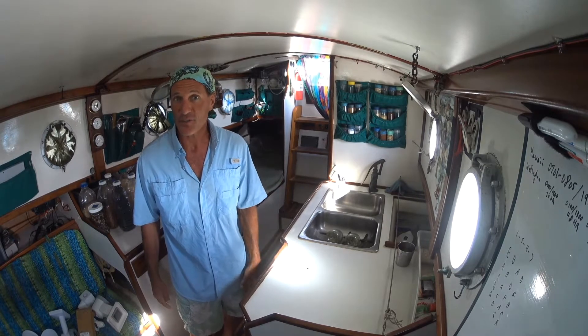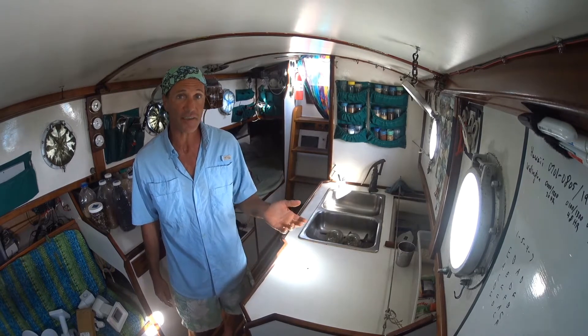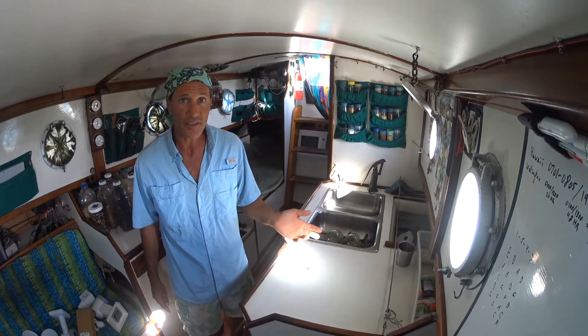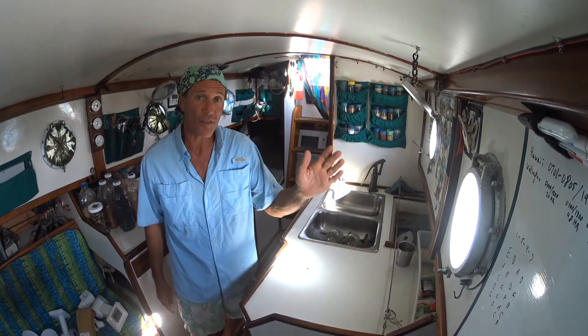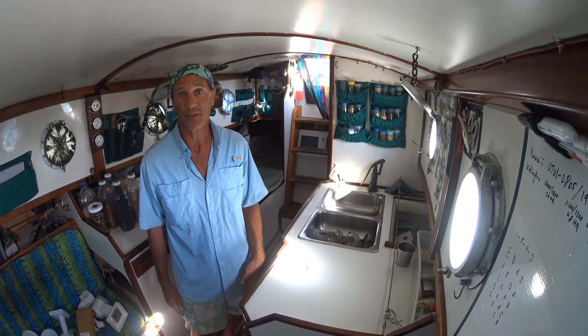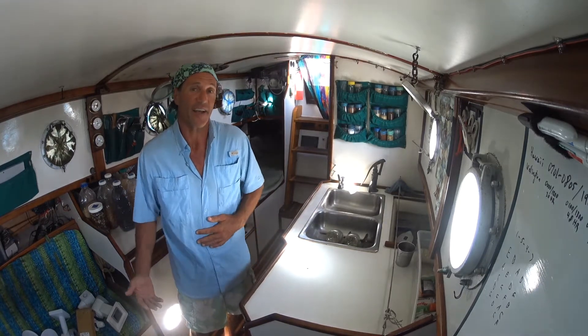I'd like to share with you a few ideas about how this boat has successfully fed people a large variety of food, healthy and nutritious, for — heck, it's been more than three months since the last time I've been to a well-stocked grocery store, and eating is fine.